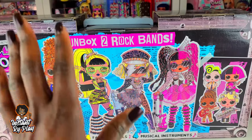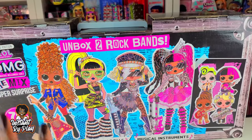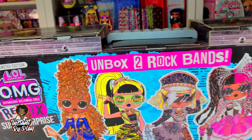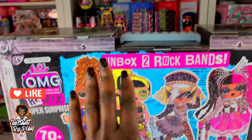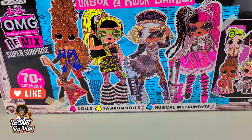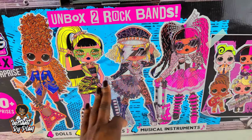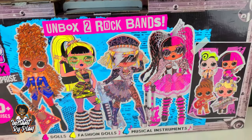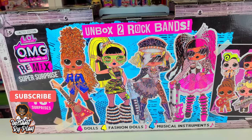We've got four girls in here, OMG, and their little sisters. It's going to be so cool. This is a limited edition Super Surprise and it's got 70 plus surprises, two rock bands. It's going to be amazing. The other thing that's really cool is we get musical instruments — we get four of them. Each OMG doll has her own instrument, so that's going to be really cool.